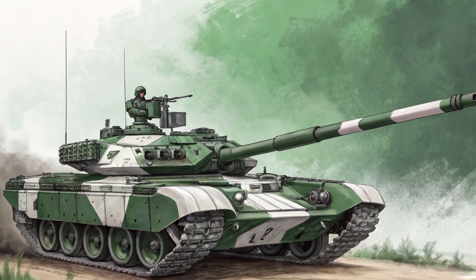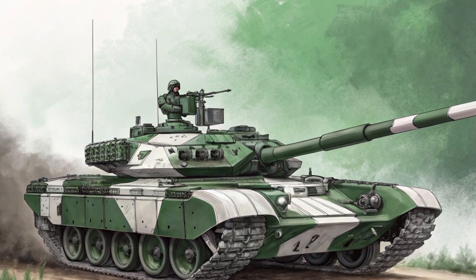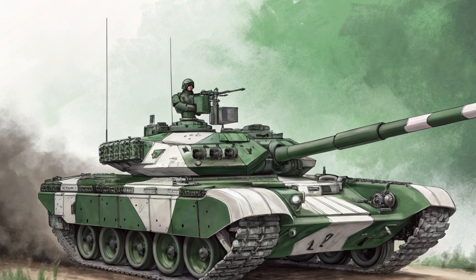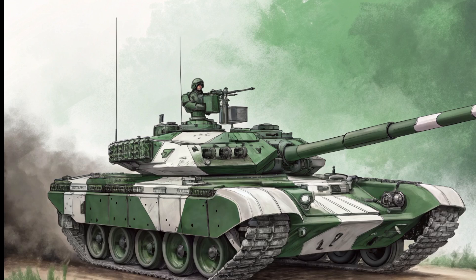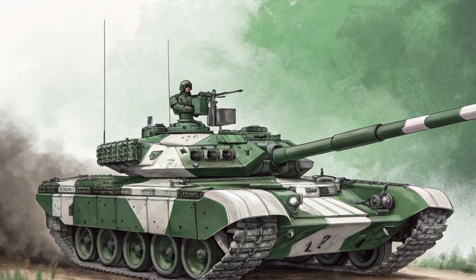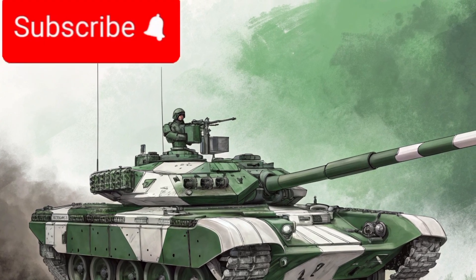The T-90 Bhishma is the backbone of India's armored forces, a modern main battle tank that combines advanced technology with battle-proven reliability. Developed from the Russian T-90 platform, the Bhishma has been extensively customized to meet Indian operational requirements, making it a formidable force on the battlefield.